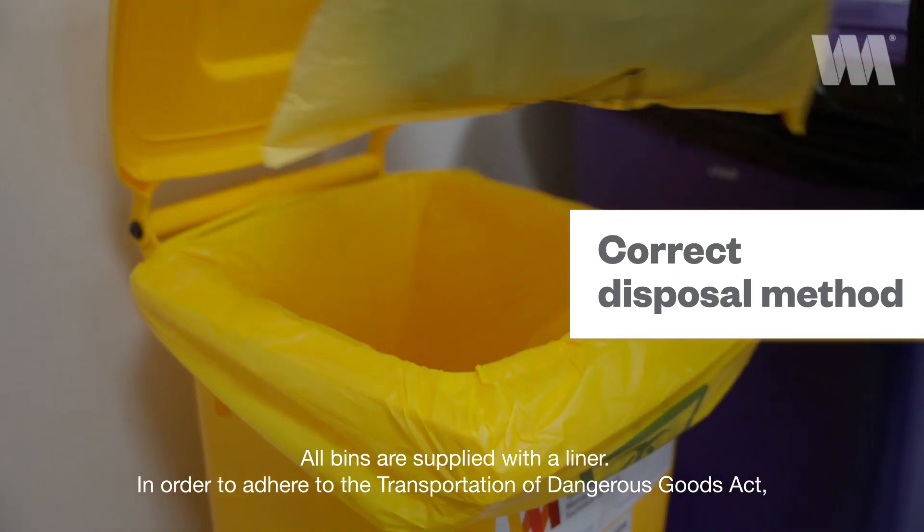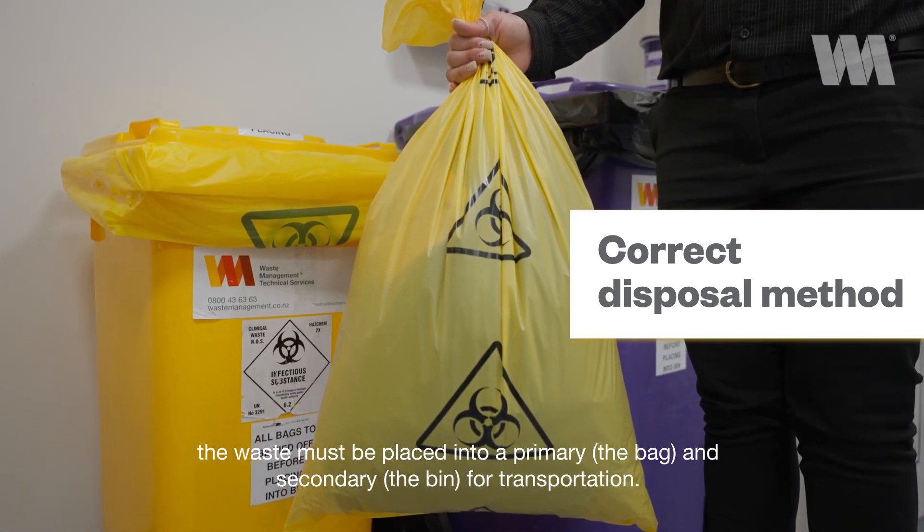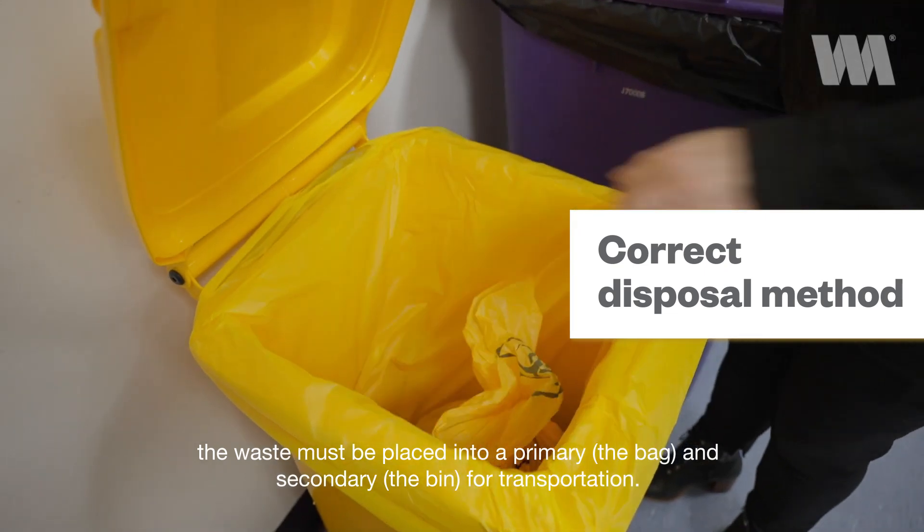All bins are supplied with a liner. In order to adhere to the Transportation of Dangerous Goods Act, the waste must be placed into a primary container — the bag — and a secondary container — the bin — for transportation.